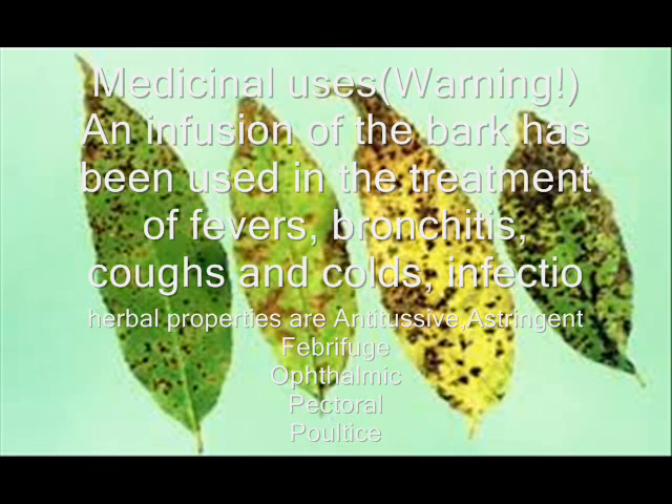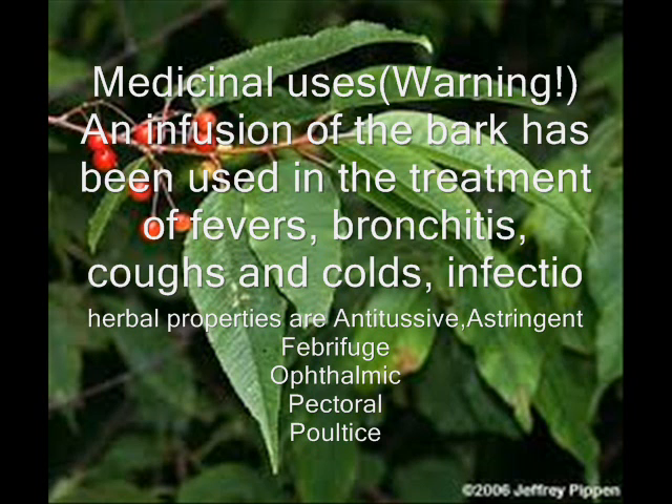A decoction of the inner bark has been used in the treatment of laryngitis. A poultice of the boiled shredded inner bark has been applied to a bleeding umbilical cord. An infusion of the inner bark has been used as an eye wash for sore eyes. The astringent root bark has been used as a wash on old sores and ulcers. A decoction of the root has been used as a treatment for stomach pains.